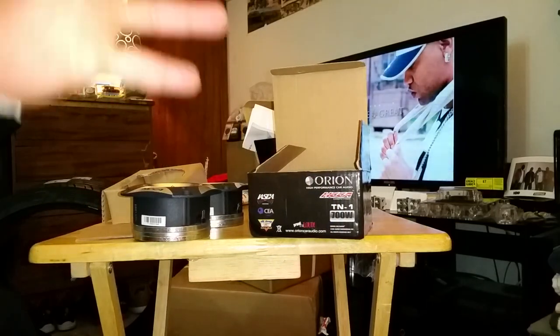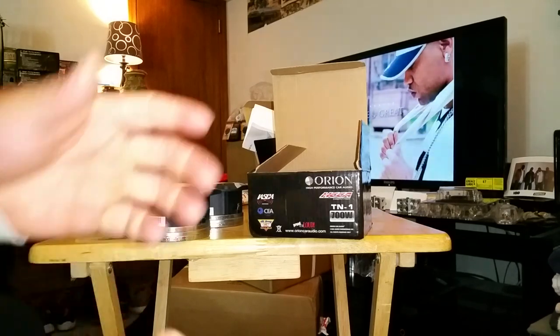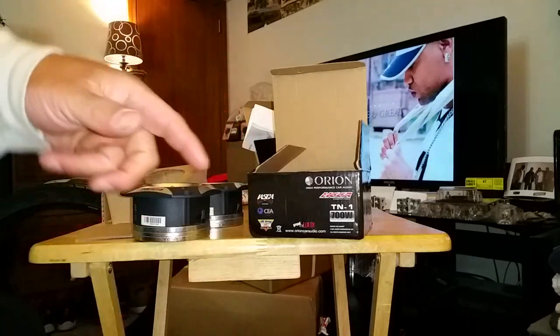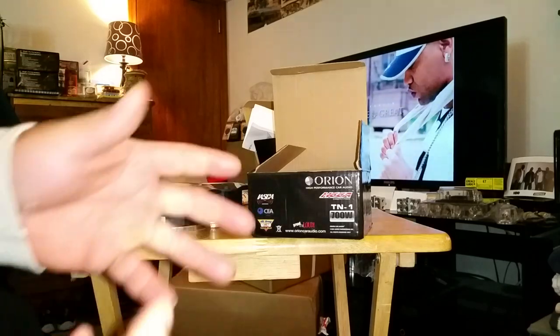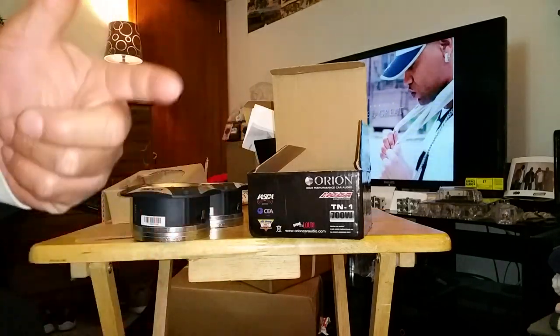So we got two of these Orion super tweeters. We got some PRV horns, and we got some Crescendo PWX6.5s. The mids and highs are going crazy. I'm not even going to front with y'all — I got some more boxes right there with more mids and highs. We'll get to those eventually, as far as unboxing and revealing what I plan to do for the doors and rear deck.